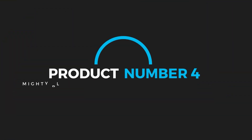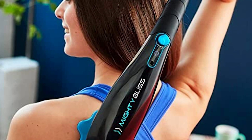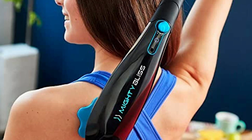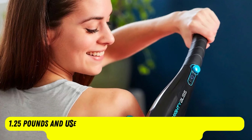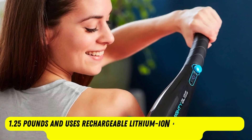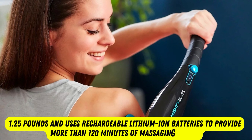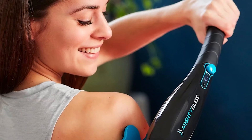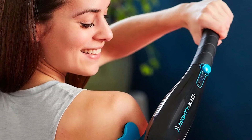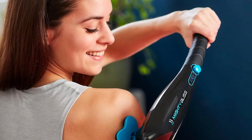Product number 4: Mighty Bliss Deep Tissue Back and Body Massager. The best handheld massagers are lightweight and cordless, giving you more freedom of motion. The Mighty Bliss weighs only 1.25 pounds and uses rechargeable lithium-ion batteries to provide more than 120 minutes of massaging action. The slim massage tool pairs with six different attachments to target various areas of the body, including flexible and firm options to adjust the pressure.